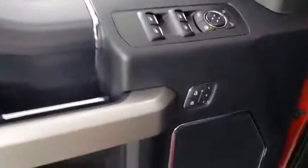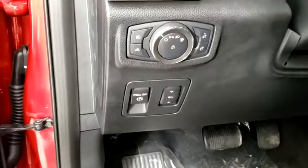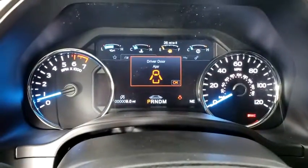Rear window defroster, power windows, compass, trip computer, heated steering wheel, fog lights, heated front seats, tachometer, brake assist, panic alarm, overhead console.